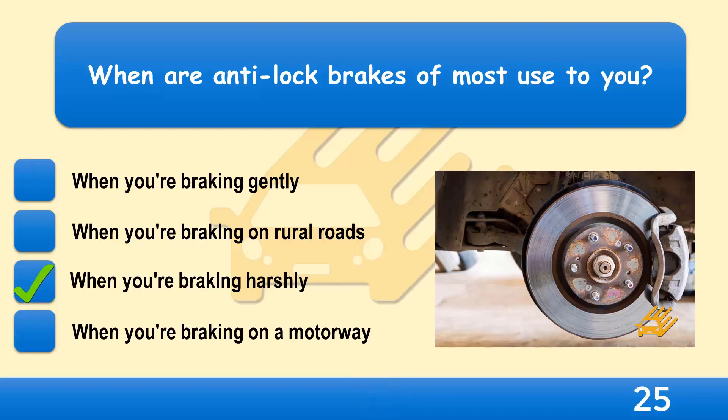Anti-lock brakes won't be needed when you're braking normally. Looking well down the road and anticipating possible hazards could prevent you from having to brake late and harshly. Knowing that you have anti-lock brakes isn't an excuse to drive in a careless or reckless way.